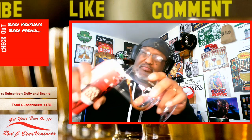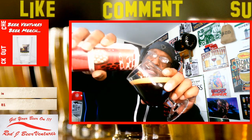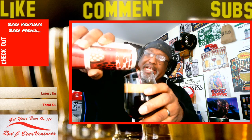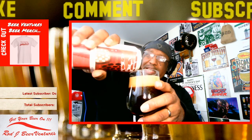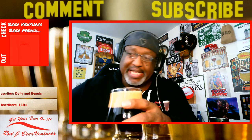I can already pick up some nice aroma coming out of this. I can pick up some of the lactose aroma, and I can also pick up some of that maple sweetness.